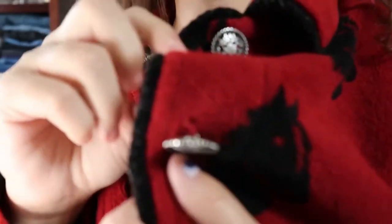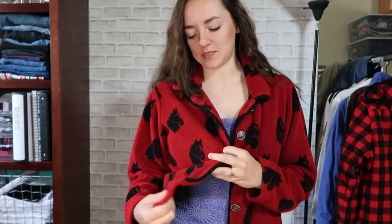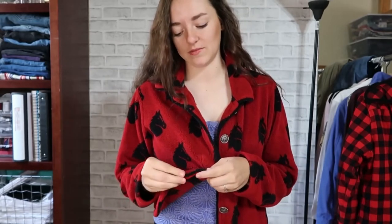This jacket is seriously amazing — just look at it. It's so soft, it's red, it's got horses on it and these silver buttons. I think it's beautiful. The cut is really nice: straight in the back and comes down to a point in the front — definitely that western detail. The only issue is it smells like an old lady. I washed it and it still smells. If you have tips on getting that out — like putting it in a bag to absorb the smell — please let me know.